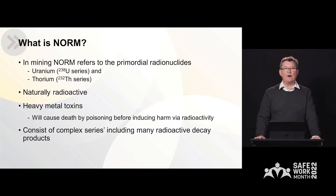So let's start off by defining what is NORM. In the mining industry, NORM refers to the primordial radionuclides, meaning they were born at the same time as the creation of the universe. And primarily we focus upon uranium, or the uranium-238 series, and thorium, the thorium-232 series.